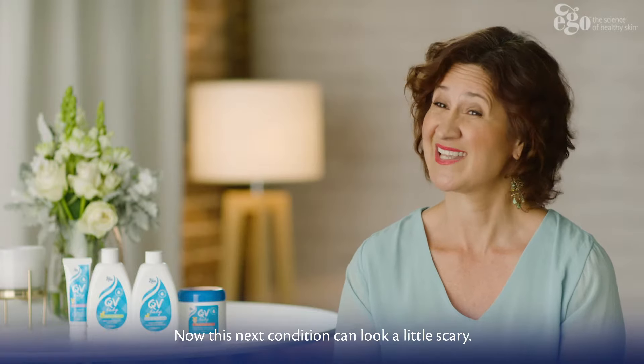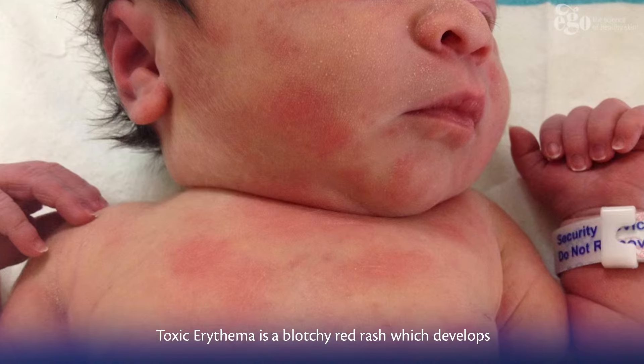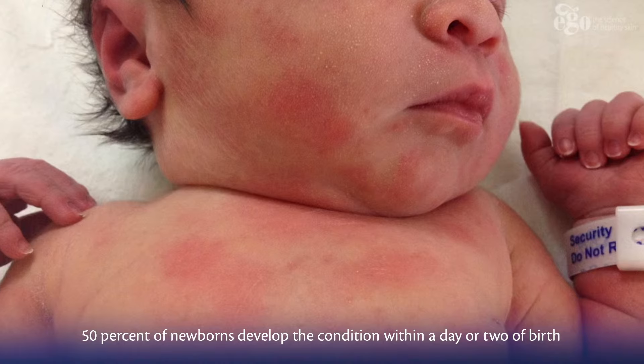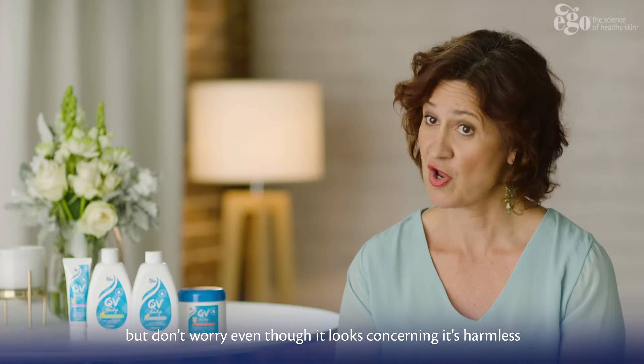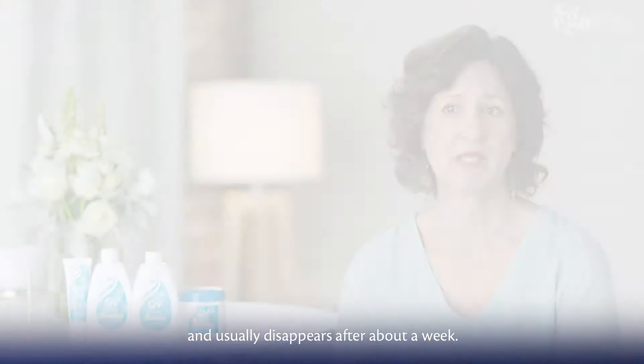Now this next condition can look a little scary. Toxic erythema is a blotchy red rash which develops central pustules on the face and the body. 50% of newborns develop the condition within a day or two of birth. But don't worry — even though it looks concerning, it's harmless and usually disappears after about a week.